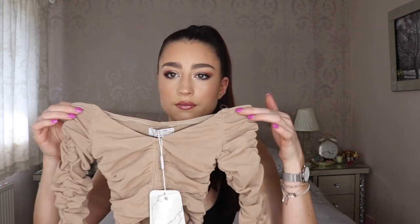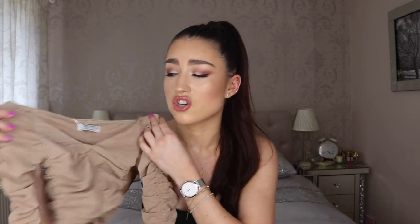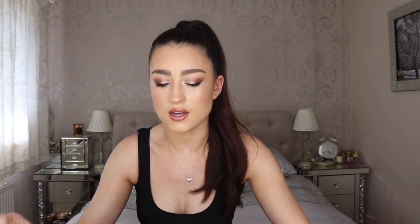There were two items from Ohpolly that are beautiful but just do not fit me — they're so so small. The first one is this camel-colored ruched bandeau-style top — it's really cute. Let me show you how small it is: this is literally as far as I can get the sleeve on my arm. It's the tiniest thing I've ever seen. It was only five pounds from the outlet section so I'm hoping they still have it in a size eight, because I'd love this if it fits.